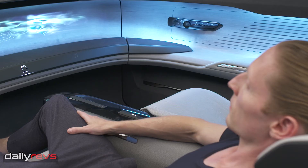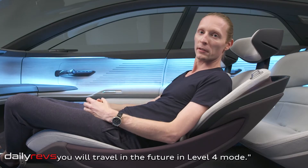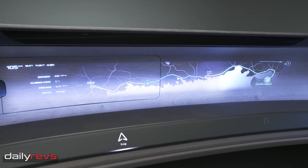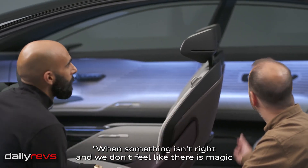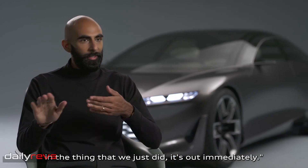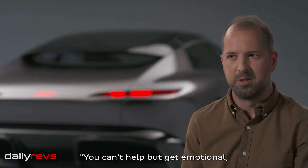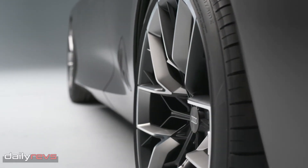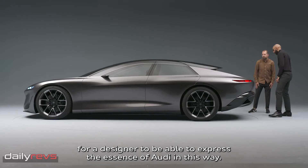This is now the lounge. This is how you will travel in the future in level four mode. When something isn't right, and we don't feel like there is magic in the thing that we just did, it's out immediately. You can't help but get emotional. It's a fantastic looking car. It really is a dream for a designer to be able to express the essence of Audi in this way.